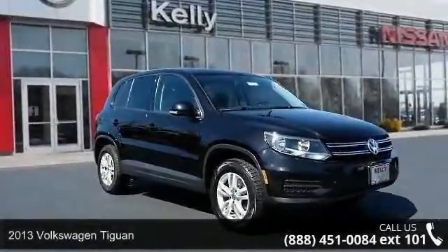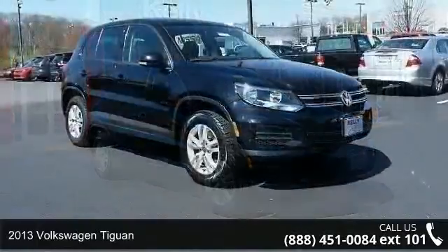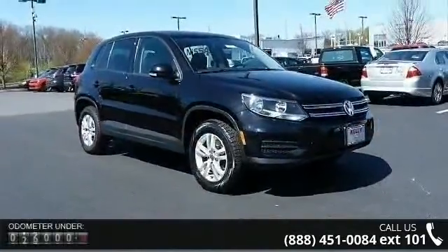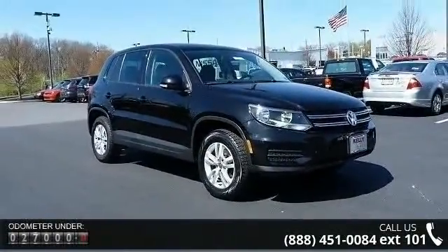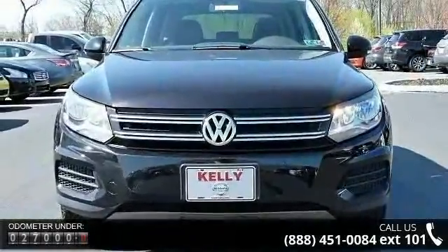Step into the 2013 Volkswagen Tiguan. This may be the set of wheels you've been looking for. Some of the top features included with this vehicle are non-smoker package and a 2.0L turbocharged I4 engine.